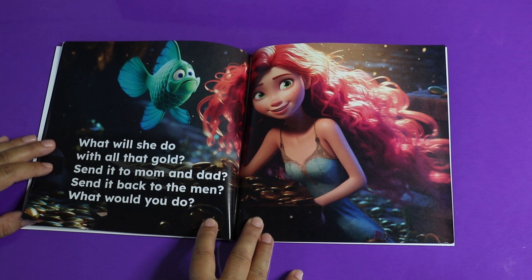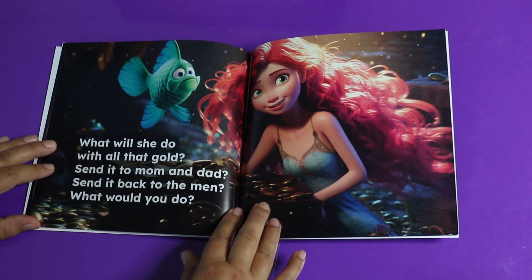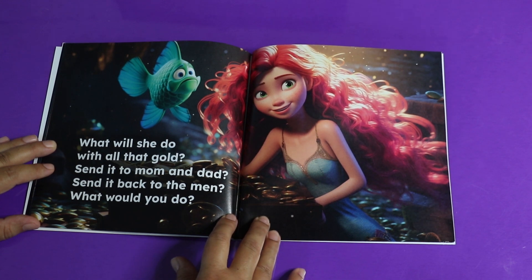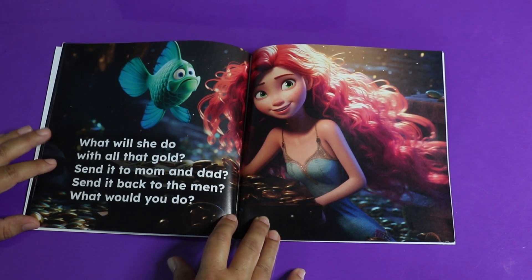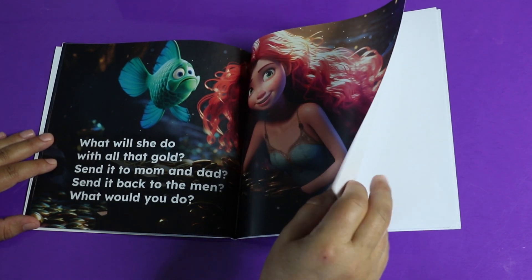What will she do with all that gold? Send it to Mom and Dad? Send it back to the men? What would you do? She found all that gold — should she keep it for herself, or should she give it back to the people it belonged to? That's a tough decision. Think about it yourself and think about what you would do.